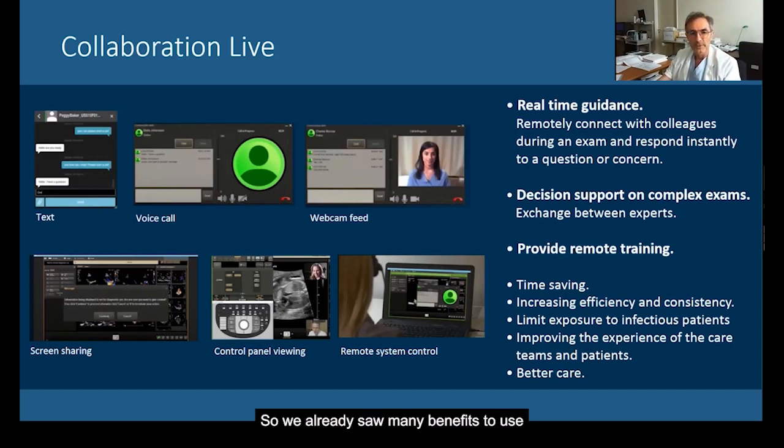We already saw many benefits to using Collaboration Live. We save time — no need to move to another place or redo some exams. We can increase efficiency and consistency of the exam, limit our exposure to COVID patients, and in fact improve the experience of our team, leading to better care.